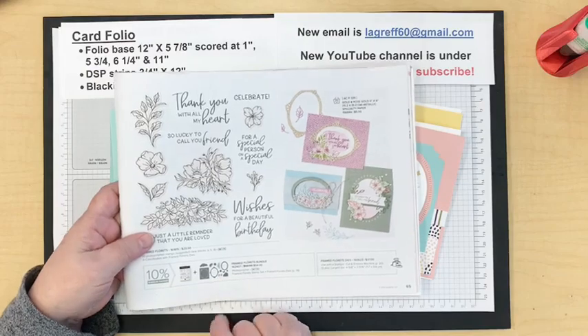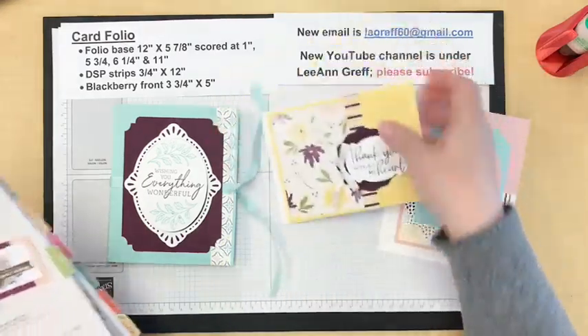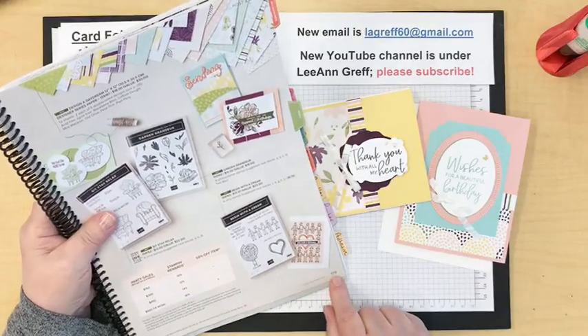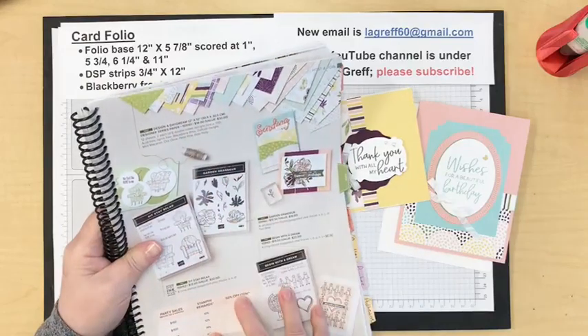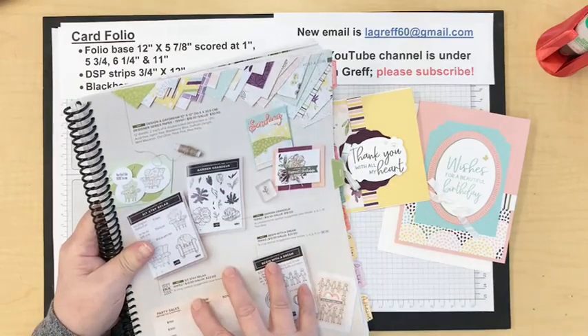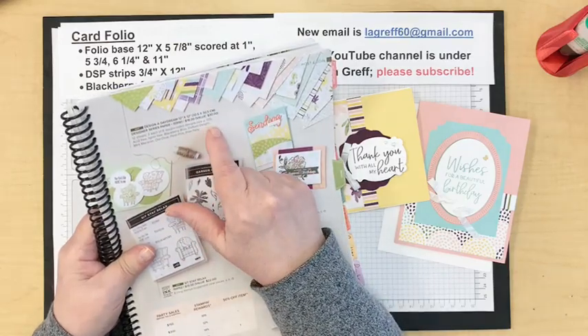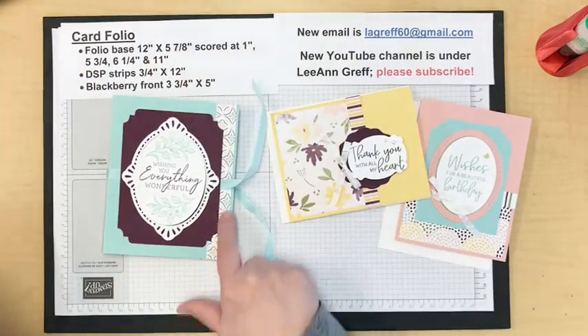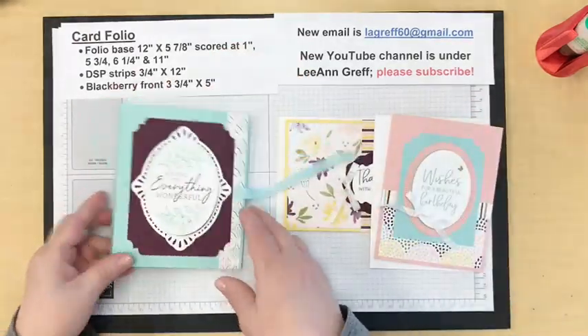With the shipping issues, a lot of places are having a hard time. The designer paper I used on these cards is on page 179 of the annual catalog — it's a free host paper called Design a Daydream. In the back of all our catalogs there are free items you can get; they've been doing big packs of 12x12 paper at 48 sheets, and this is the one I used.